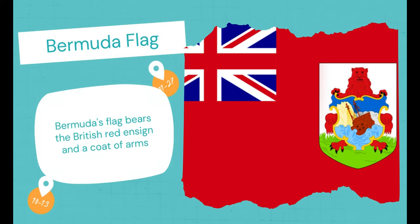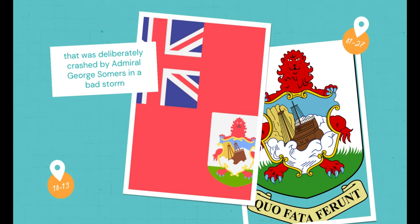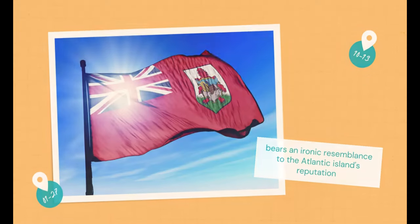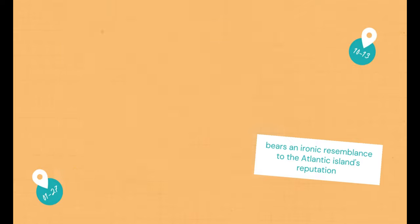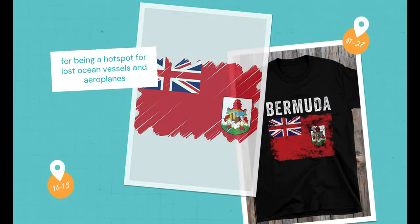Bermuda Flag. Bermuda's flag bears the British red ensign and a coat of arms that shows the 17th-century ship Sea Venture, which was deliberately crashed by Admiral George Summers in a bad storm. The flag also bears an ironic resemblance to the Atlantic Islands' reputation for being a hotspot for lost ocean vessels and aeroplanes.